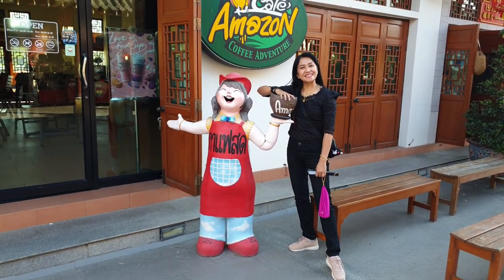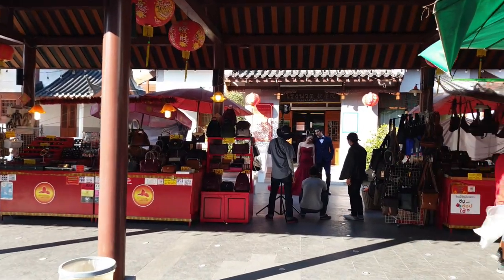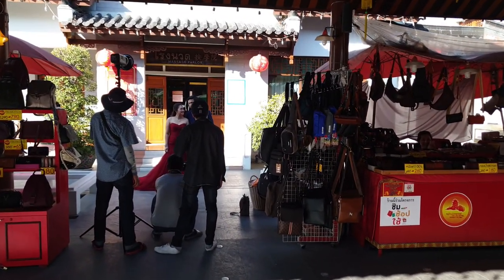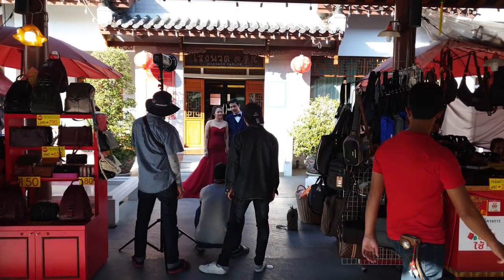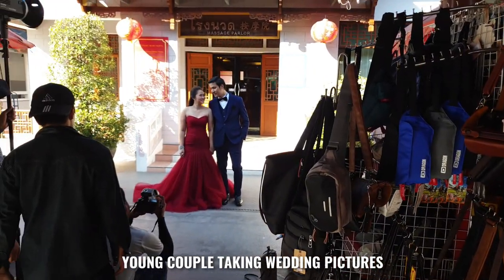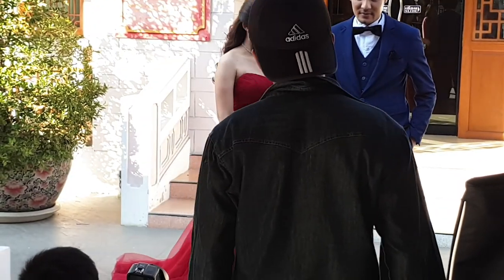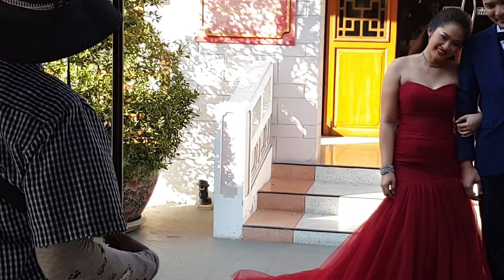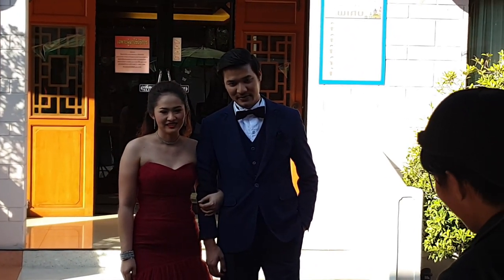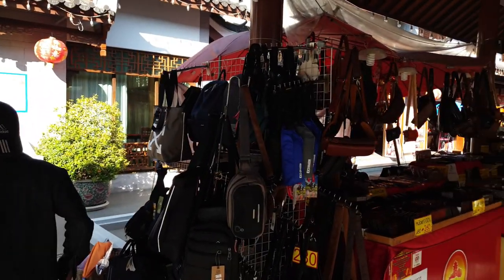I didn't think it would be long before the wife came and wanted a photograph. Now we have a young Chinese couple here taking what look to be wedding pictures. You often find around Thailand in parks and other picturesque places that couples will come either for pre-wedding pictures or to take wedding photographs after they've had the ceremony.